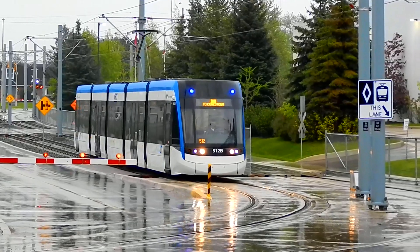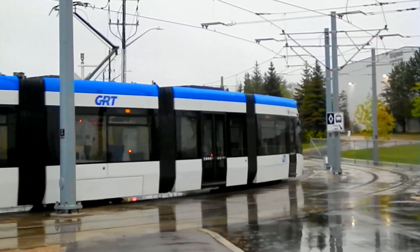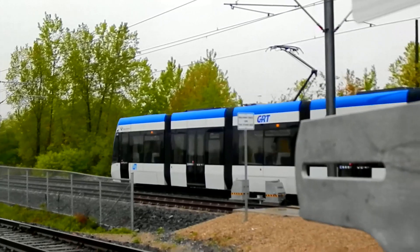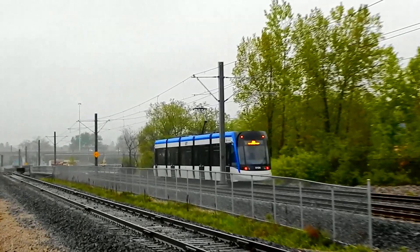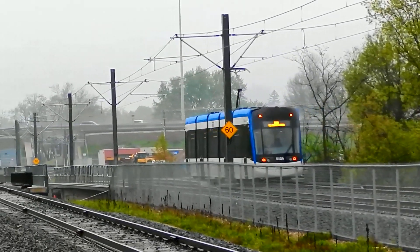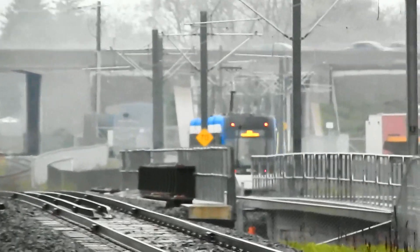There it is, the LRT on our left hand side here.